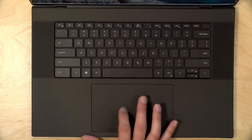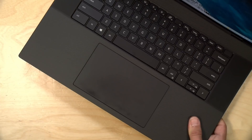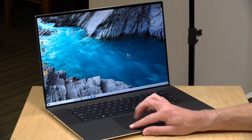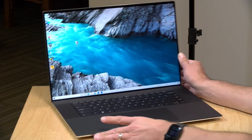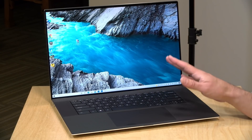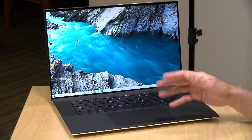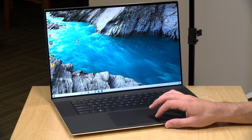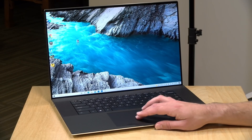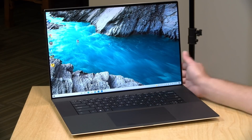The one disappointment I have is with the trackpad. It doesn't track as well as I'd like — it sometimes loses track of my finger while dragging things around. Disabling tap-to-click and requiring a physical push did improve things a bit, and I also configured it so you can click anywhere for a left click and push two fingers for a right click. But as you can see, it's not always registering that right click correctly. The trackpad feels off, and I've seen a few other reviews acknowledging similar issues.